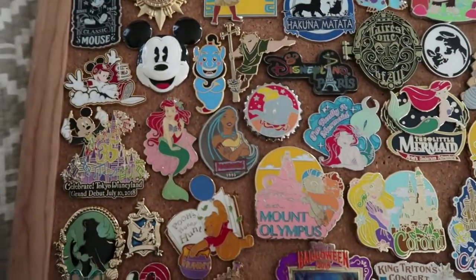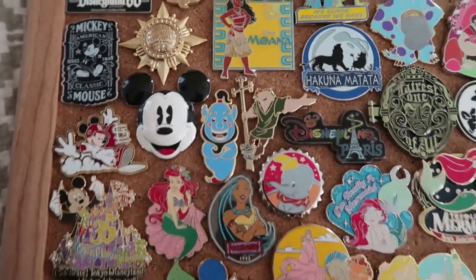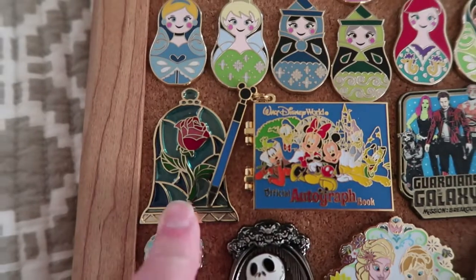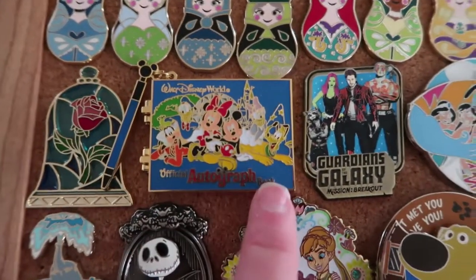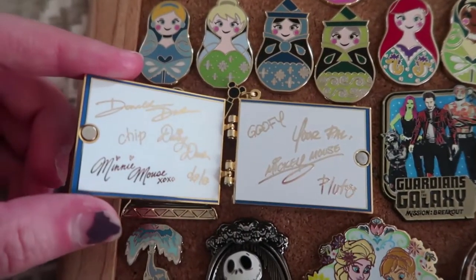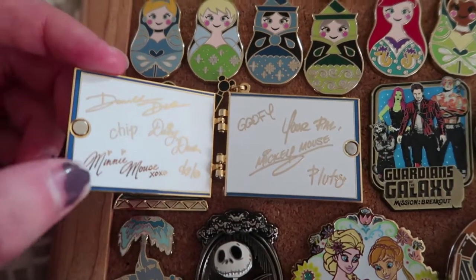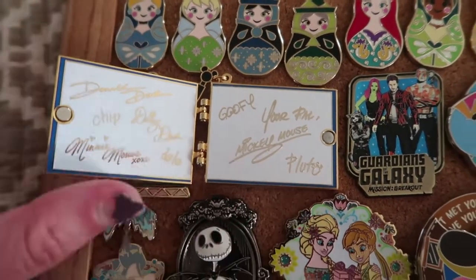I'll walk you through the rest of the pins, which aren't in any particular position — it's more just about finding space for them. We have this stained glass rose from Beauty and the Beast, that's from Walt Disney World. We've got this great autograph book pin where if you open it, the signatures are on the sides — you have Donald Duck, Chip, Minnie Mouse, Daisy Duck, Dale, Goofy, Mickey Mouse, and Pluto.